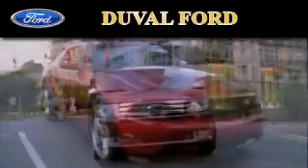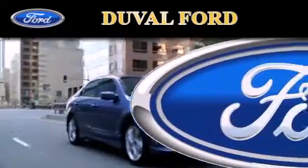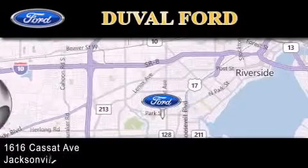Duval Ford is located at 1616 Cassette Avenue in Jacksonville. Our goal is to exceed all of your expectations to ensure that you'll return for future visits.